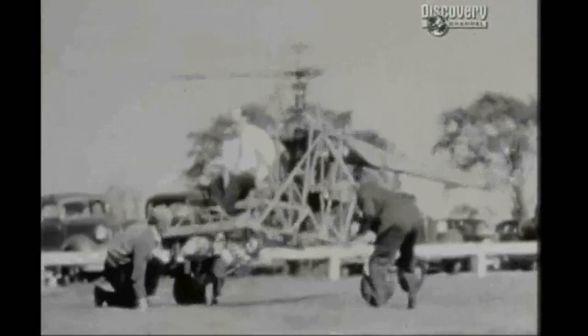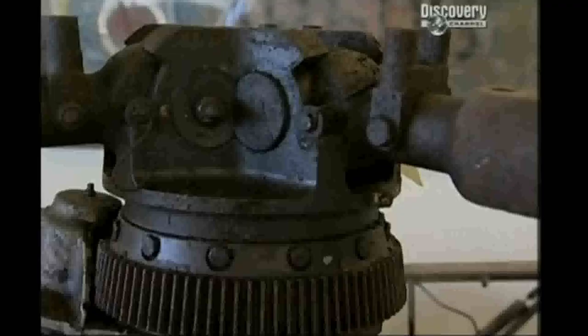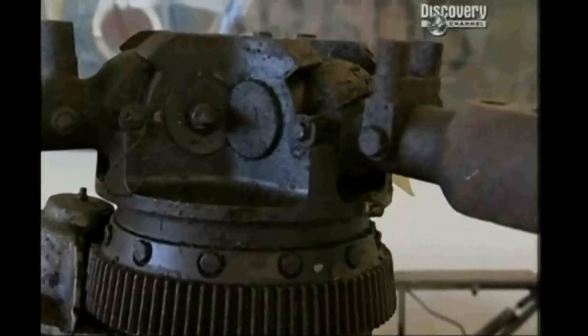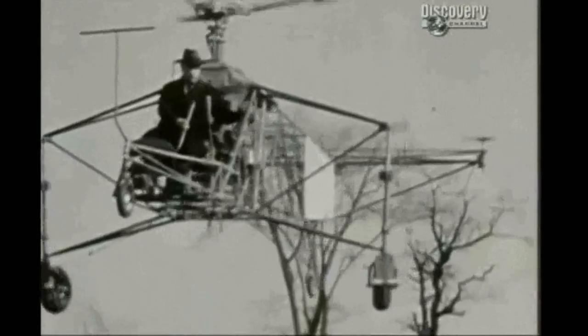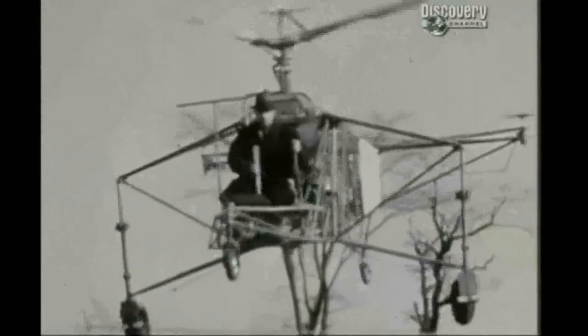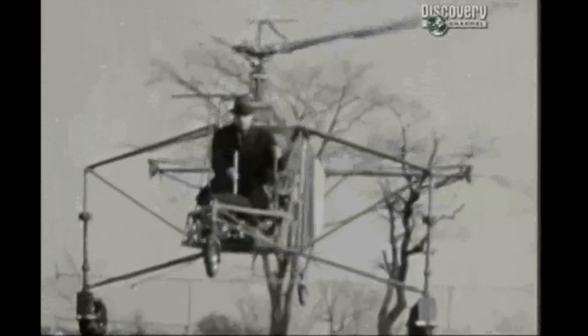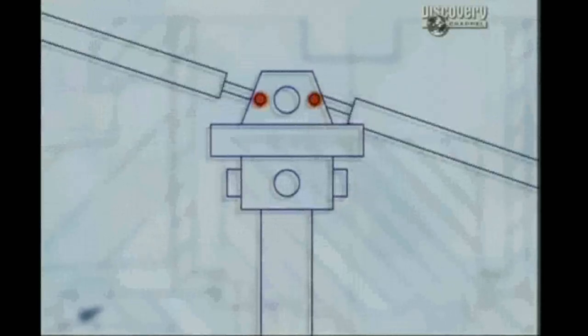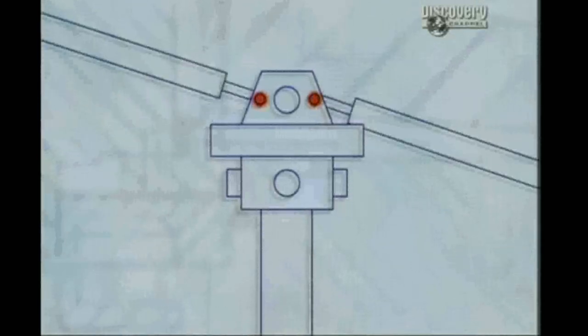The problem with early helicopters was keeping them stable — but this was a problem Cierva had solved over 15 years before. The key was in the rotor head, the bearing right in the middle between the two rotor blades. Early helicopter designers had simply bolted their rotors onto the rotor head. It was only when they adopted Cierva's design, which allowed each rotor to hinge a little where it joined the rotor head, that they ended up with a stable aircraft.